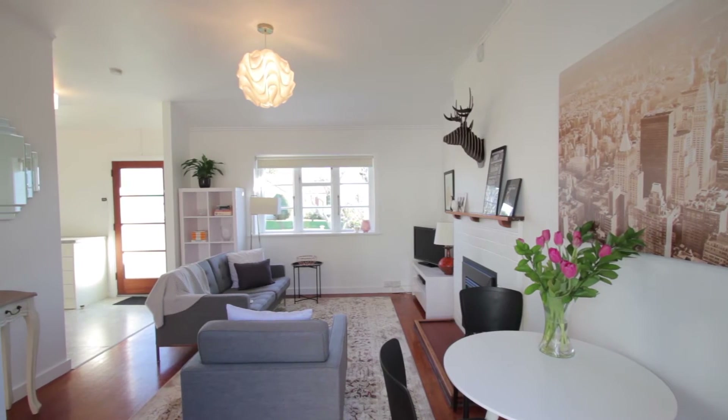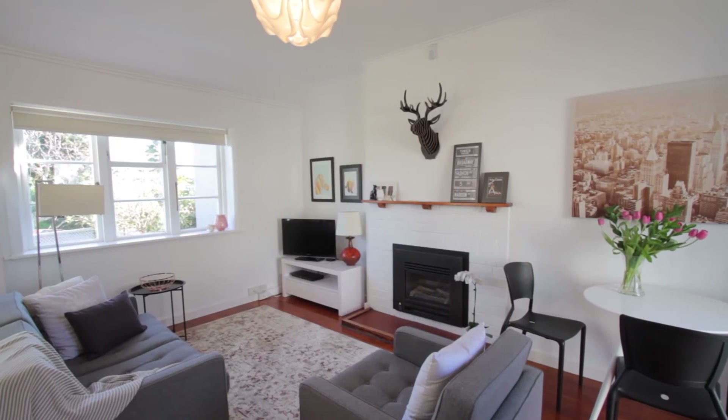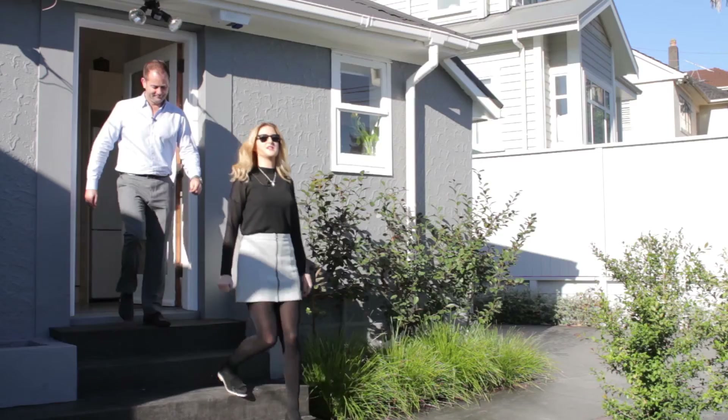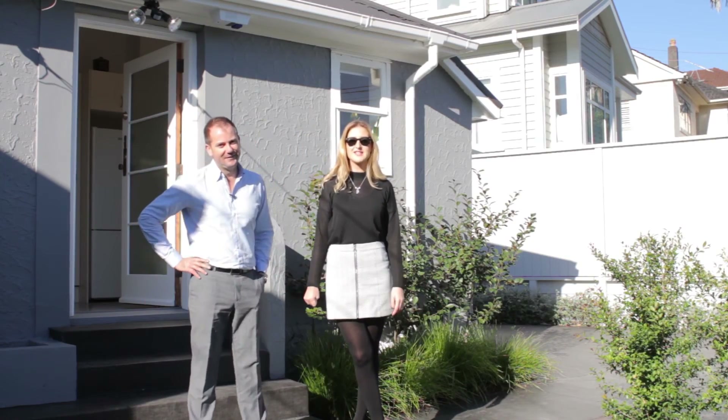This house really comes to life in the evenings. You turn the fire on, you close the blinds down and it's super cosy, it's really quite quiet and it's just your own intimate hideaway in Ponsonby. So we really hope you've enjoyed the virtual tour of 11 Parawai Crescent, Ponsonby.